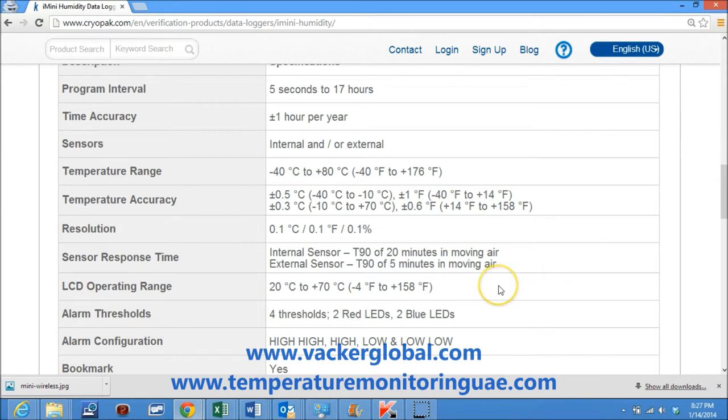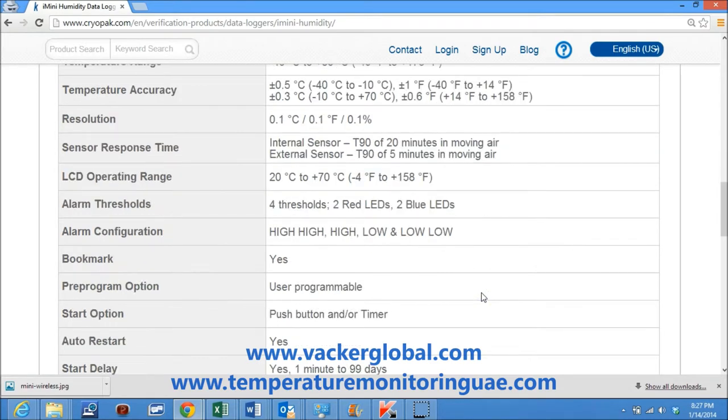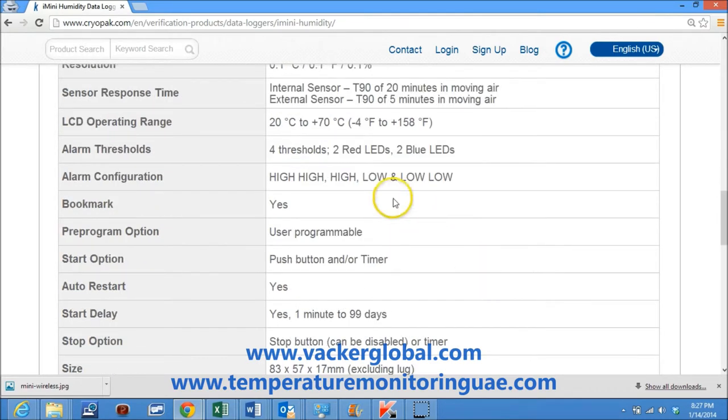LCD operating range is minus 20°C to plus 70°C. Alarm thresholds are 4 thresholds: 2 red LED and 2 blue LED. Alarm configurations are high-high, high, low, and low-low. Bookmark is available.